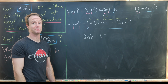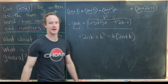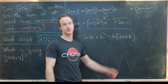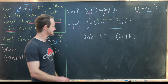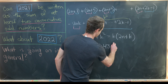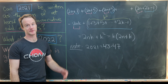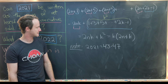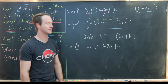This structure hints that we should factor out k, giving us k(2n+k). So if we can express 2021 in this product form, we can also express it as the sum of consecutive odd numbers. Now, 2021 factors as 43×47.